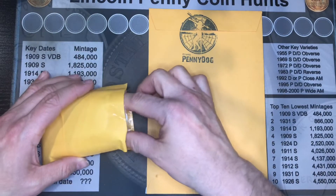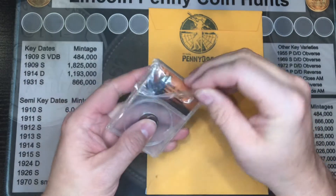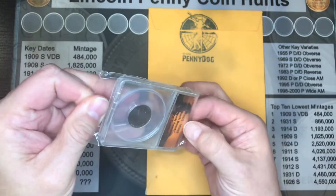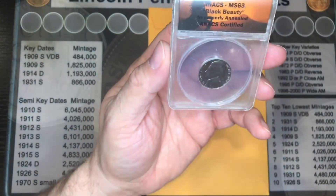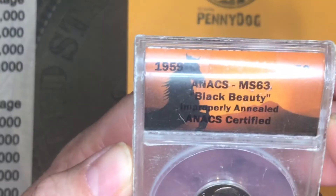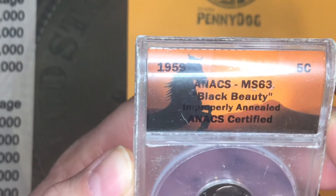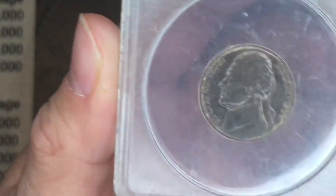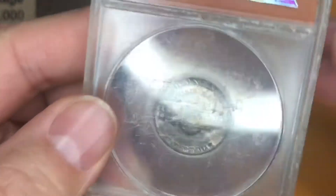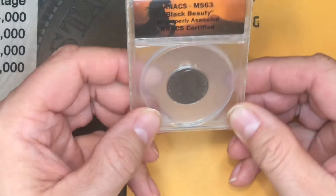Starting off with the first package, I picked up this beauty from his channel. Take a look at this, guys. It is an MS-63 Black Beauty, improperly encapsulated, ANACS certified. Take a look at that thing — it is gorgeous.